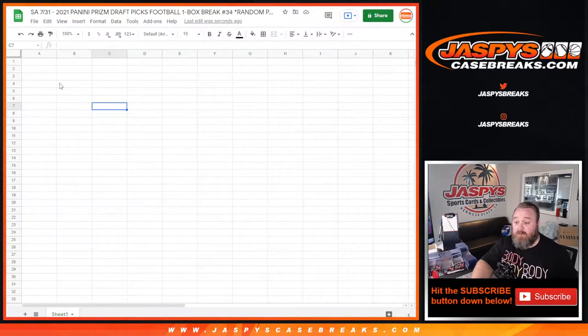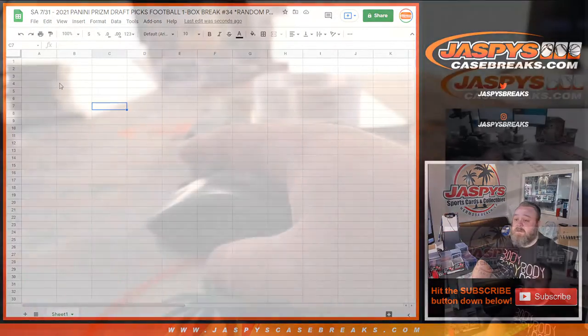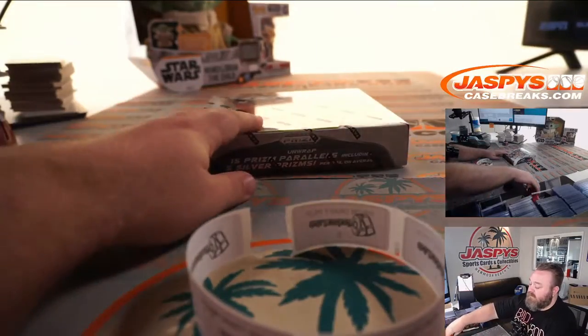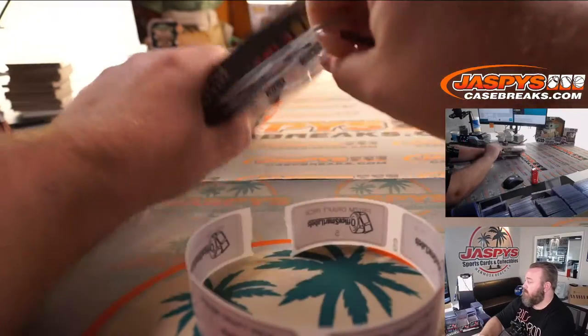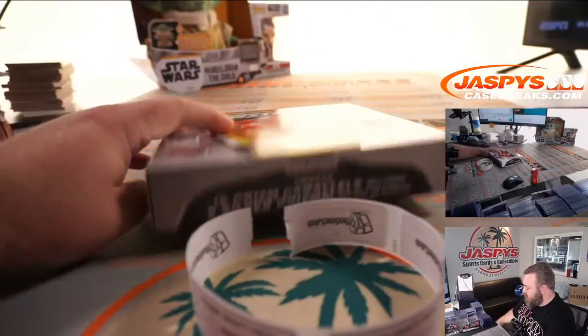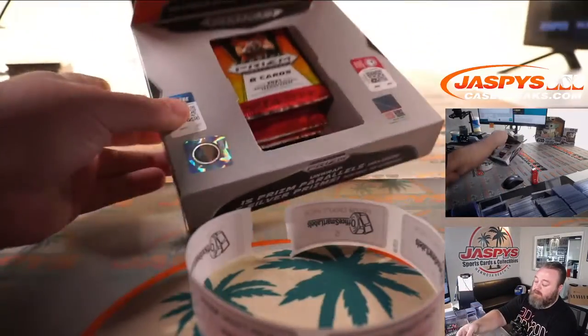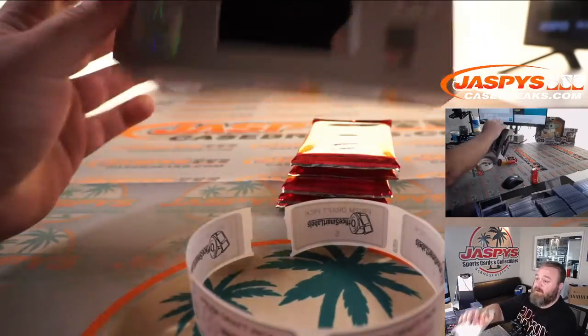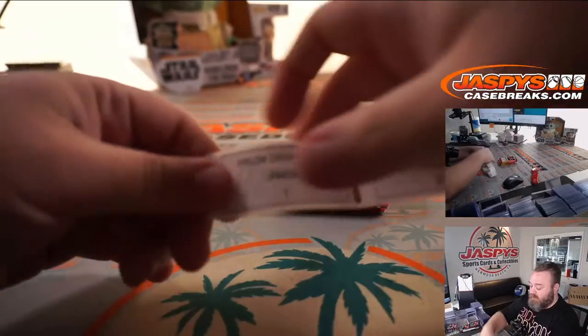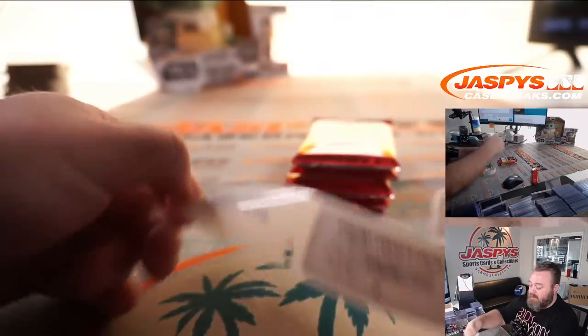Hopefully we get a ridiculously good box. First we're going to open up this box and number the packs. The next five-pack, one-box random pack break of this is in the store now, so if anybody else is interested in getting in, go grab it.